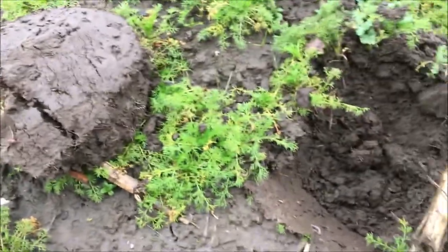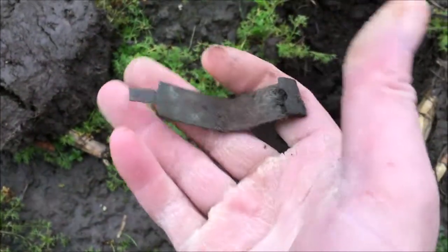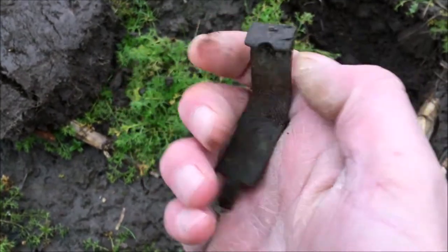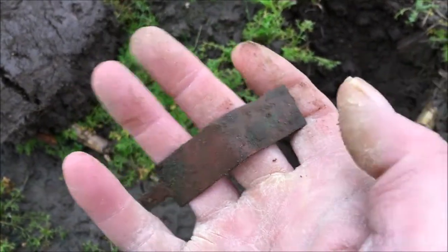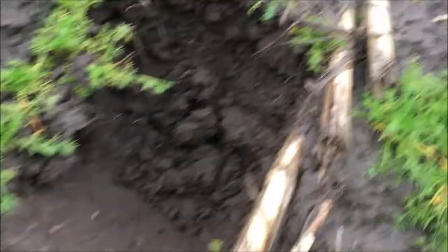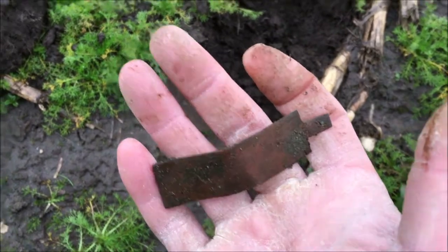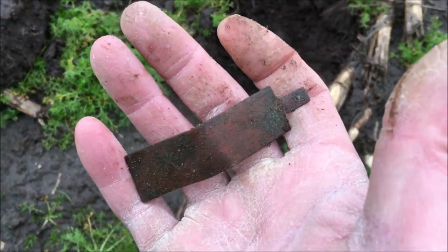Hi guys, this is the first find. I've got to be so quick in between these rain clouds. It's actually quite old. Like an old copper clasp — came out of there. Nothing too deep in this ground. That's the first find. Let's crack on and see if we can't find some treasure in the rain.